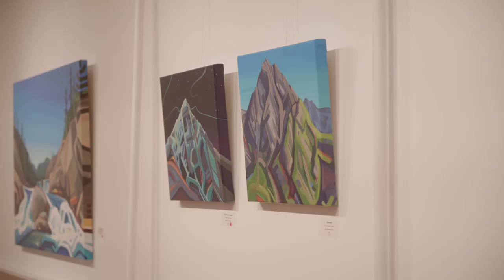Welcome to the Smithers Art Gallery. We're located in the historic Central Park building here in downtown Smithers and we have been providing visual arts to the community since the early 1970s. We are so excited to share our mission with everyone, which is to create community through art.